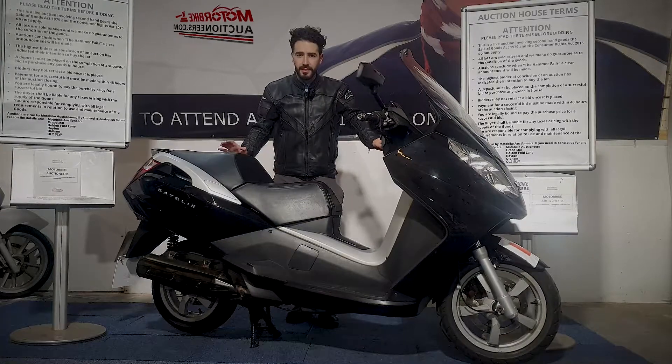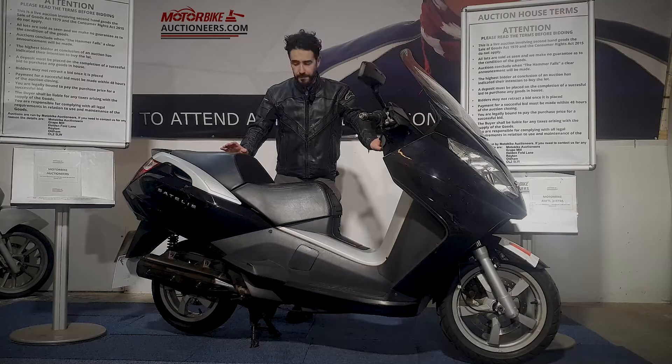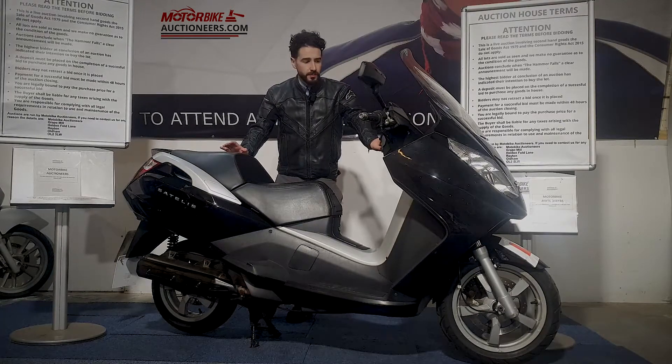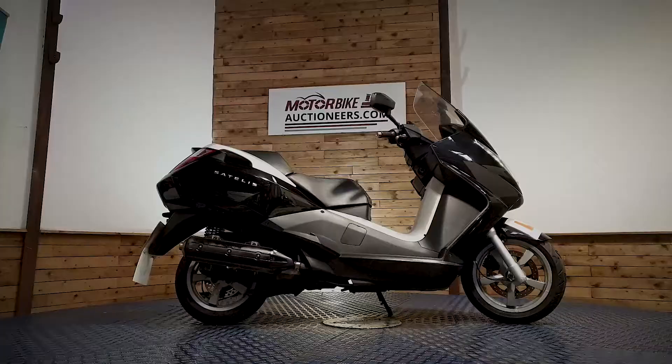Alright, next up we've got a Peugeot Satellis 125 in black. It's a 2008 on an 08 plate, and it's got MOT until April next year, April 2022. I'm just going to clip the fire up for you, show you the bodywork so you can have a good look at it and see what it is.